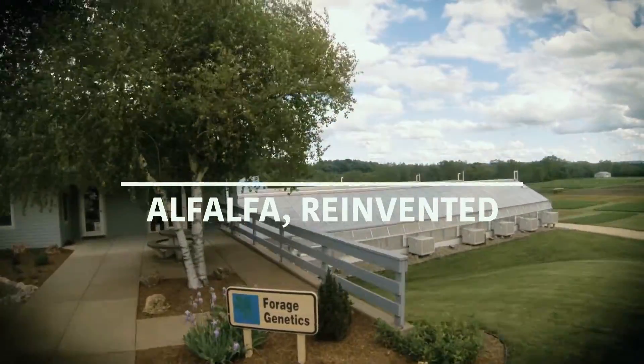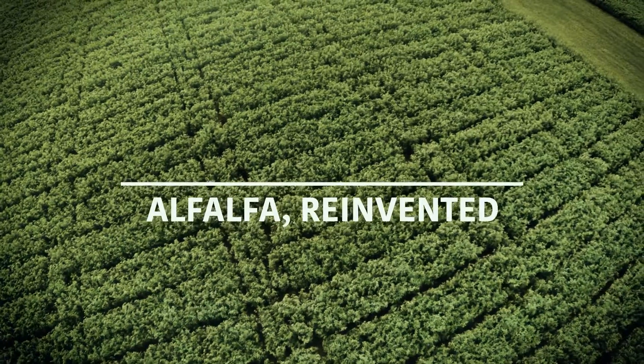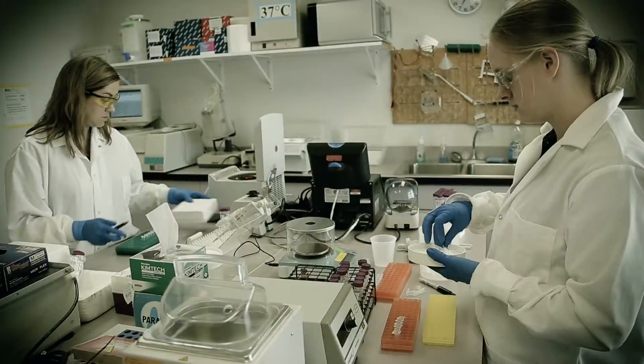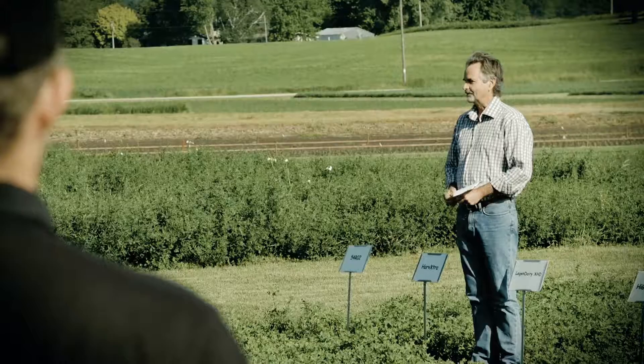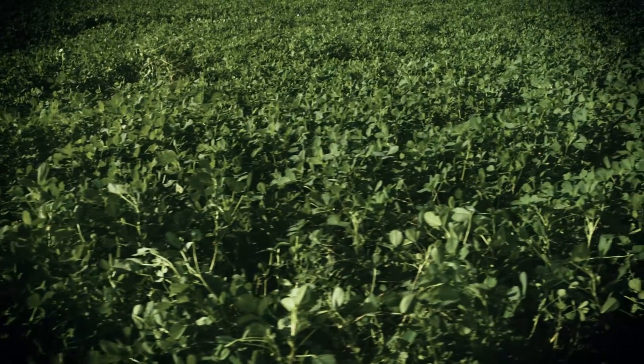FGI is the only company that I'm aware of, not just in North America but anywhere in the world, that's devoted solely to forages, employing all the new technology tools for forage improvement — all the way from having a great idea to working with farmers in terms of how to plant and get the most out of a product.